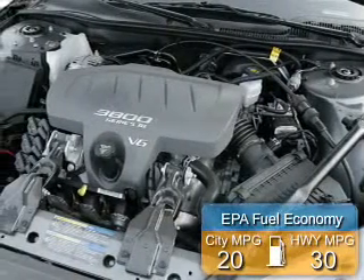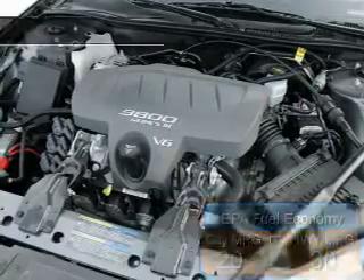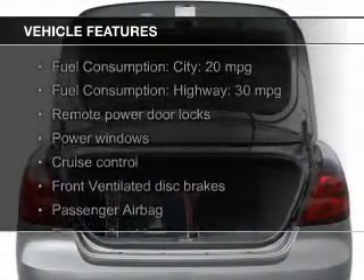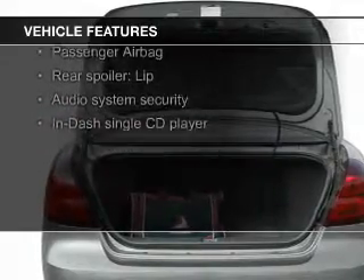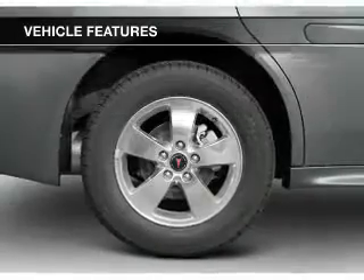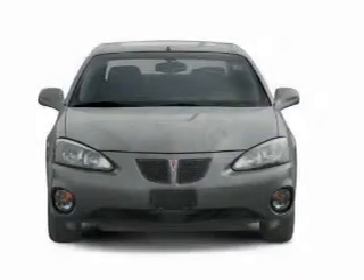Great fuel efficiency saves you money by requiring fewer trips to the gas station. The features include electric trunk, an adjustable tilt steering wheel, a spoiler, an alarm system, cruise control, keyless entry, privacy glass, air conditioning, power windows, and power steering.